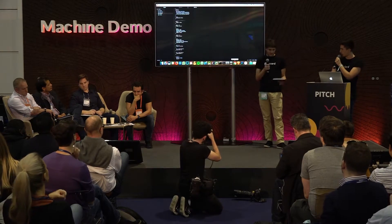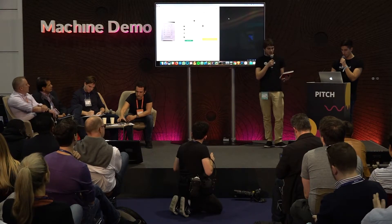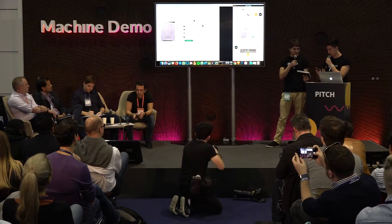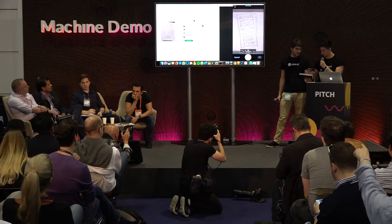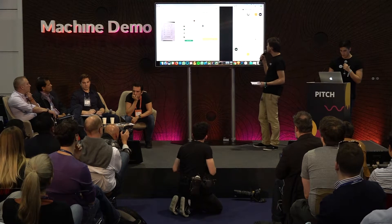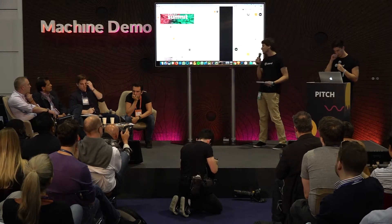Let's do another one. While Tony was talking, I decided to draw another one to see different elements and see how it reacts. Let's snap a second picture. Same story as before — just snap a picture, upload it. It takes about 25 to 30 seconds, and there you have it: code again.